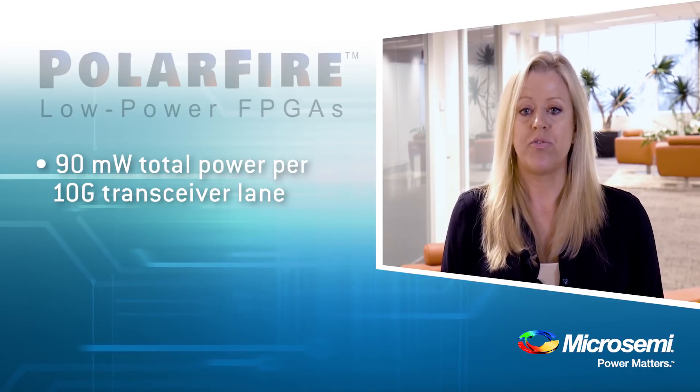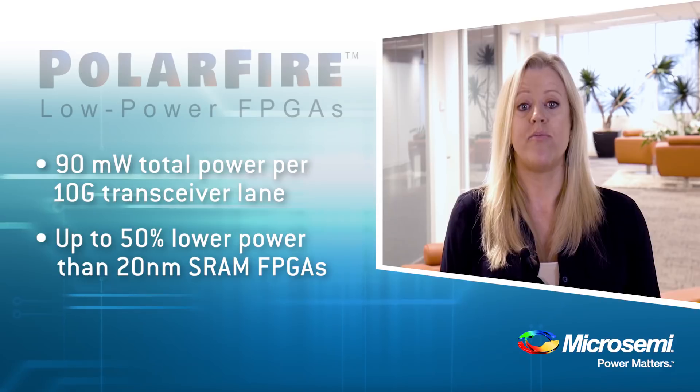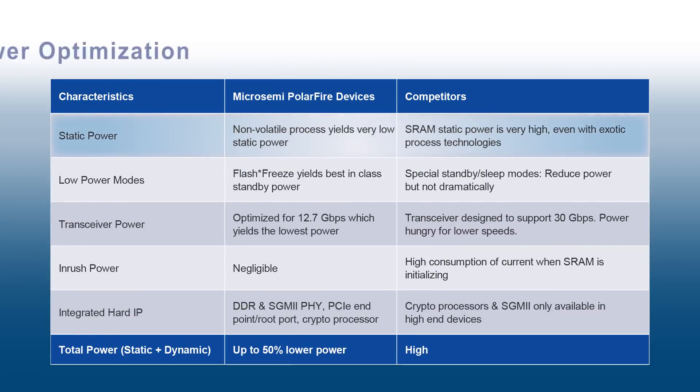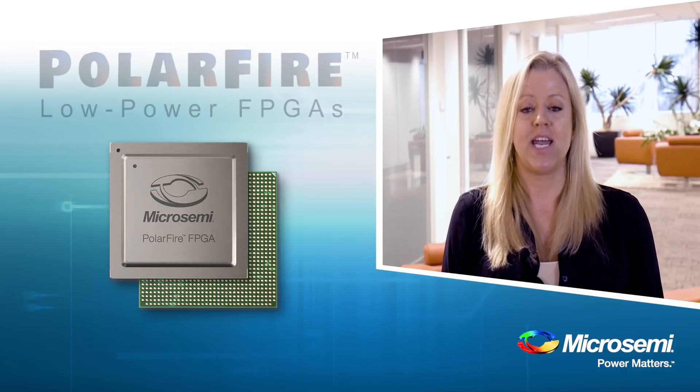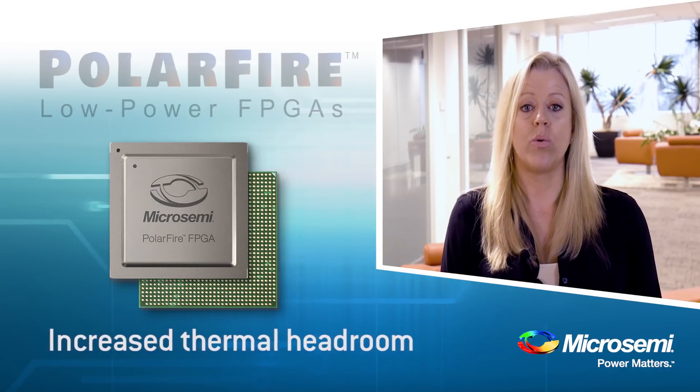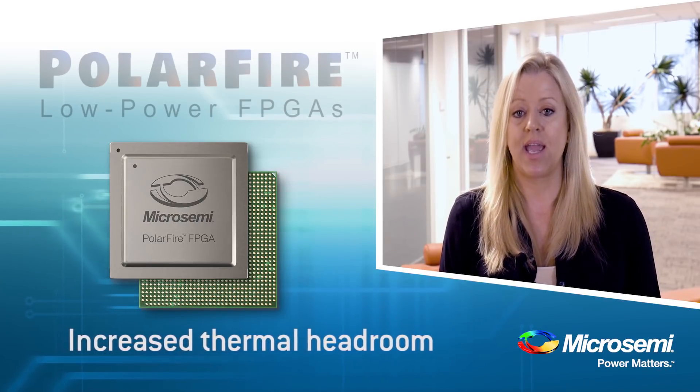Speaking of power, Polar Fire delivers up to 50% lower power than competing 20 nanometer FPGAs. We also have the lowest static power and an even lower standby power consumption with our flash freeze mode. Our wake-up time is only 140 microseconds. Polar Fire devices are ideal for designs that need increased thermal headroom or require a fanless enclosure, a small heat sink, or no heat sink at all.